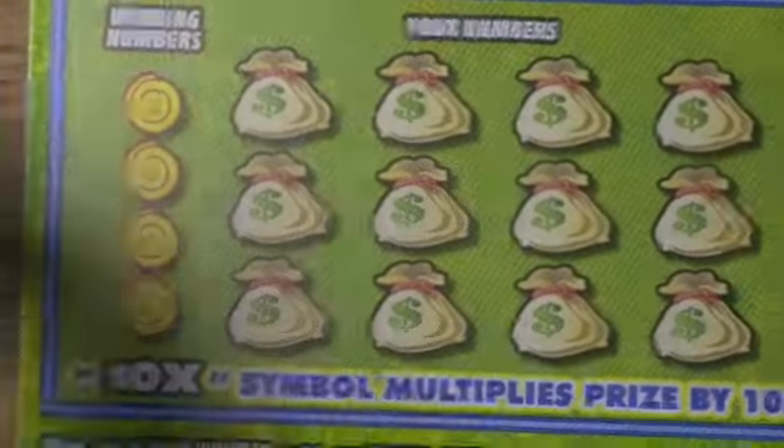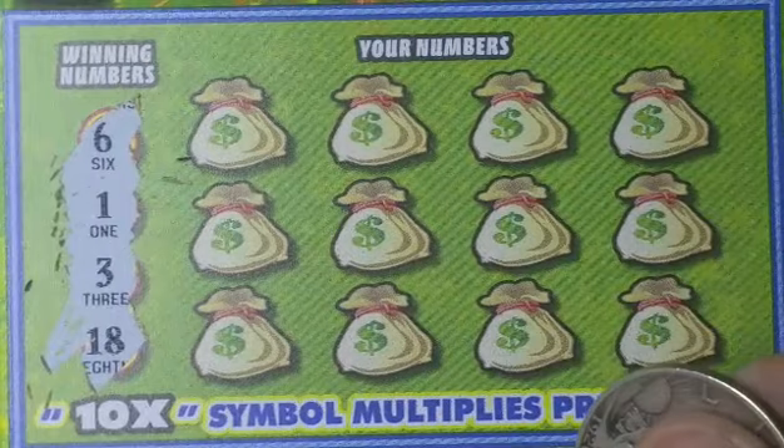That was a BFL. On to the last one here — winning numbers are 3, 1, 6, 18. One, three, six, and eighteen.